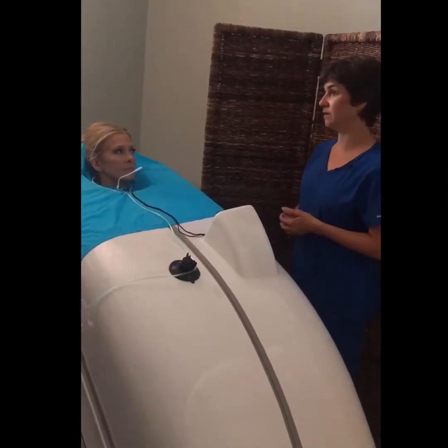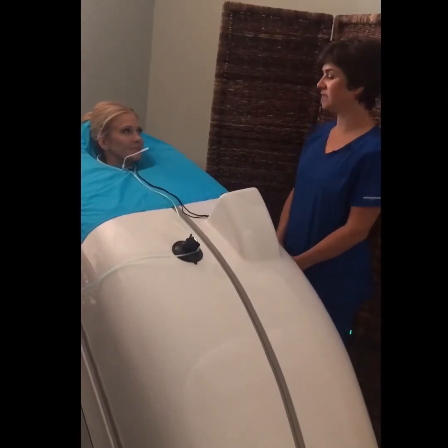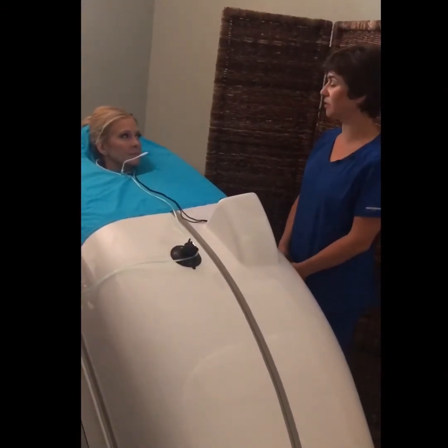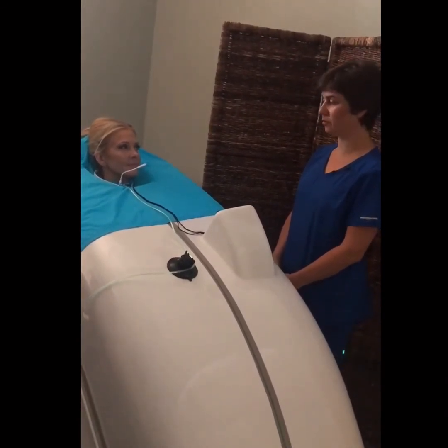And now that's been seven, eight years ago. We do all kinds of things here to help encourage the body to heal itself, and we give the glory to the Lord.